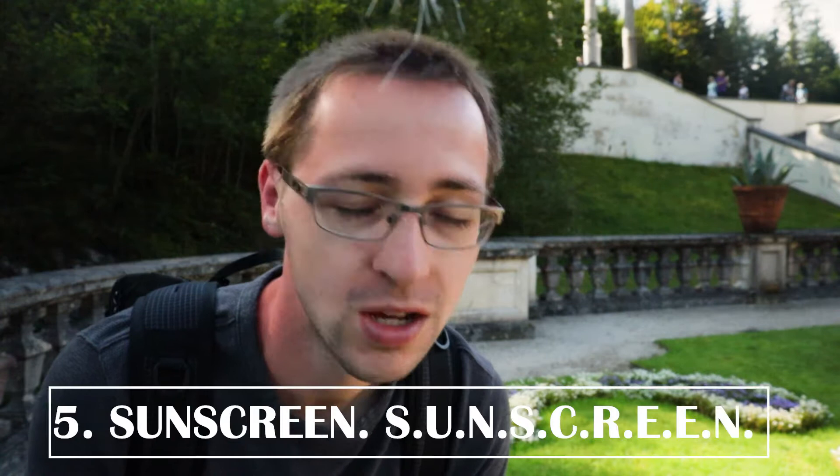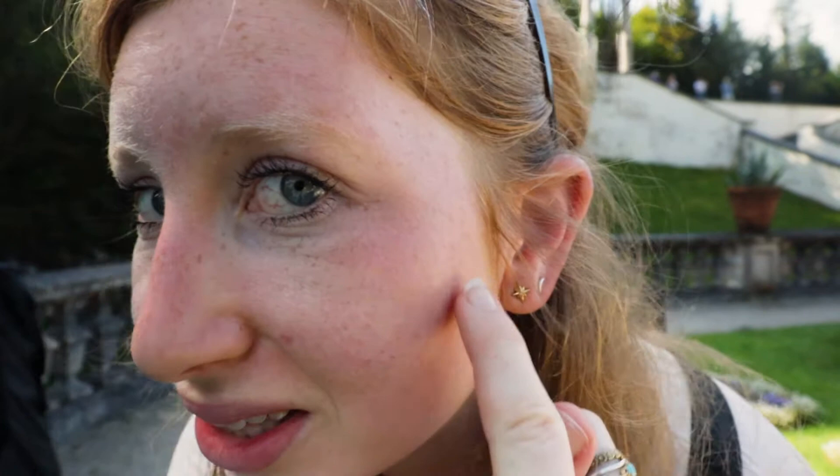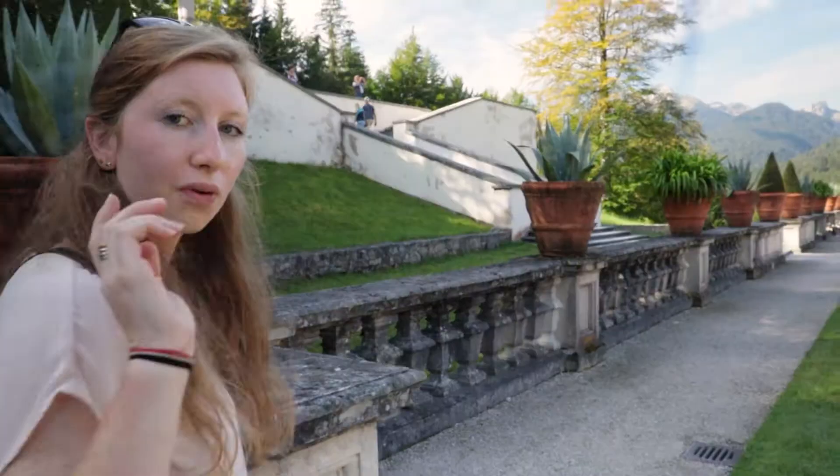Tip number five: remember to bring sunscreen. We didn't bring any — not sure why — but it was fine the first day because we were surrounded by trees. Day number two we spent the whole day in bare sun for about three to four hours and I got burnt. You can see the red line on my arms — they're super burnt so I'm wearing long sleeves today. My face also looks red and if I frown or shrug it hurts my head so bad. It's not fun, bring sunscreen.